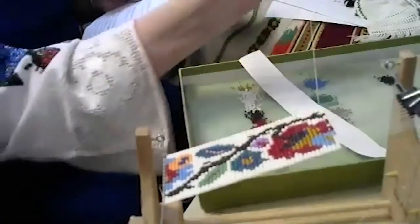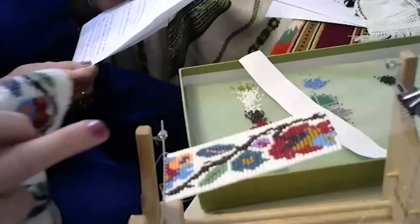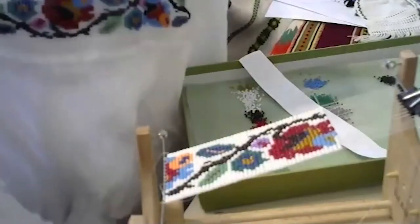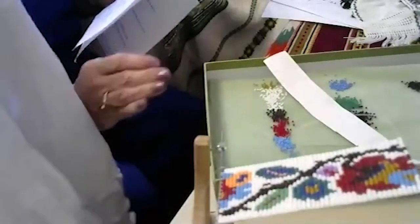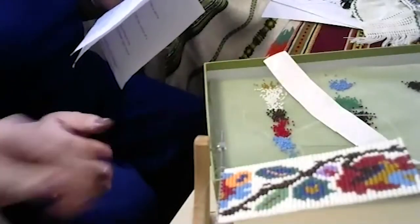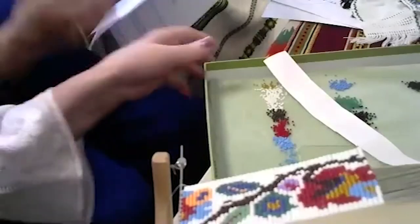We have a question in the chat: how long does it take to complete a piece like the bracelet you're working on? Maybe 16 hours. I'm making it to match my blouse — the same pattern will be on the bracelet as on the blouse. This is very time-consuming and hard on the eyes, but looming is a very beautiful way of doing this because it's very geometric and very straight.